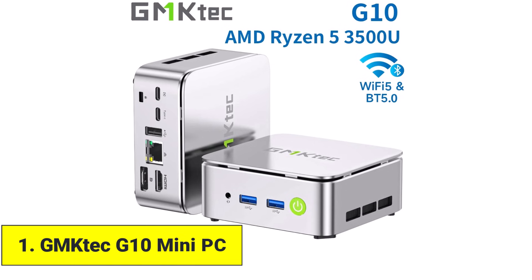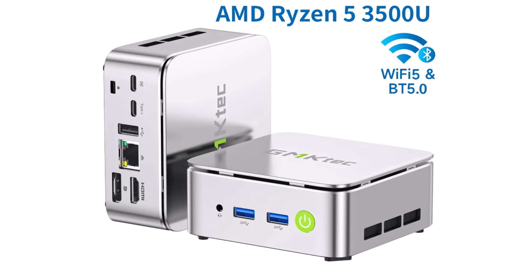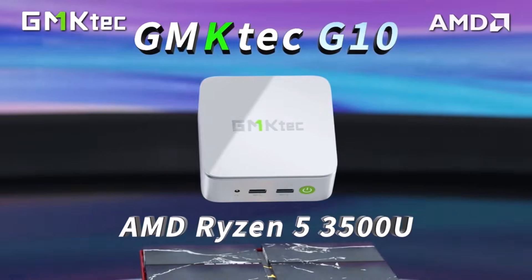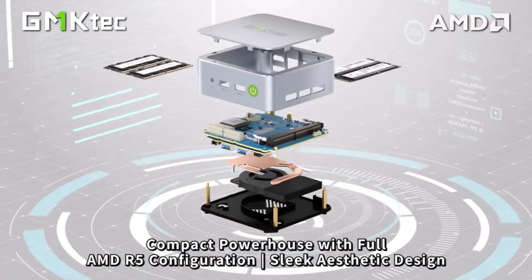Product number one: GMTEC G10 Mini PC. The GMTEC G10 Mini PC is perfect for anyone looking for a simple, everyday computer that fits neatly anywhere. It runs on an AMD Ryzen 5 3500U processor, which makes browsing, watching YouTube, office tasks, and online classes smooth and reliable.